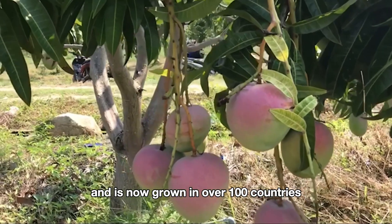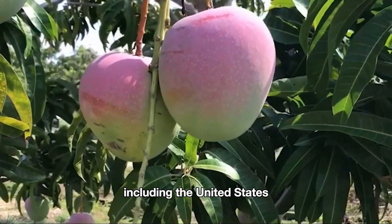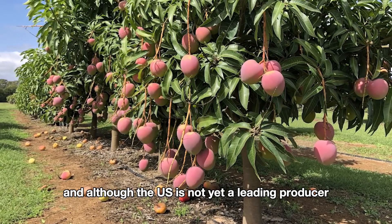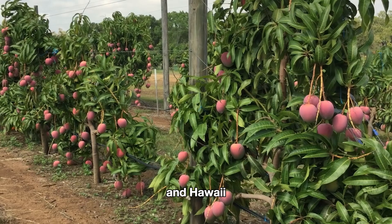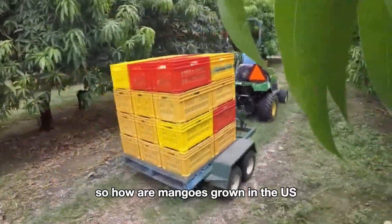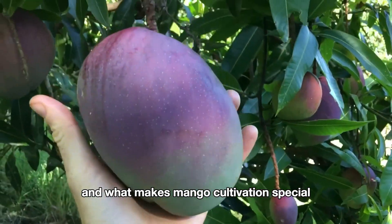Mangoes are now grown in over 100 countries, including the United States. American farmers have begun to join the mango production industry, and although the U.S. is not yet a leading producer, states like Florida, California, and Hawaii are increasingly developing their mango cultivation with steadily growing outputs each year.